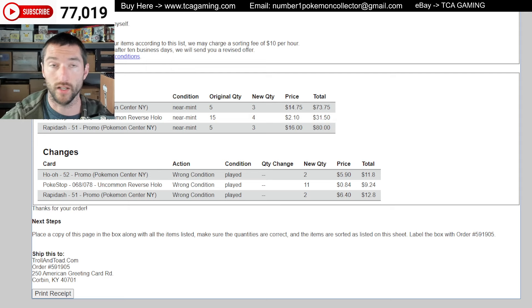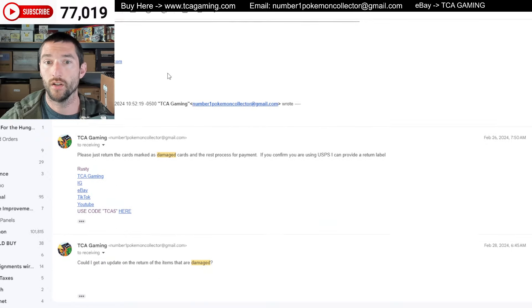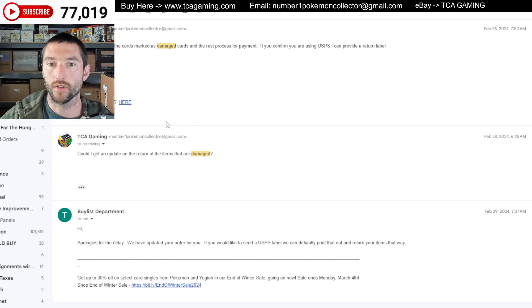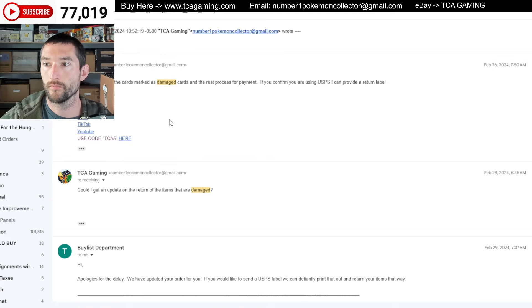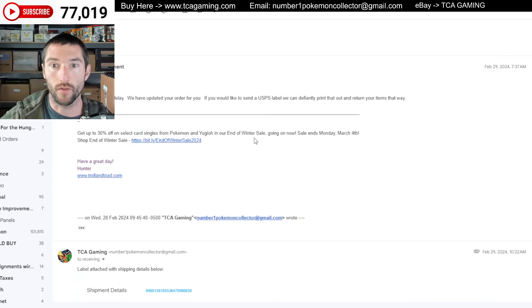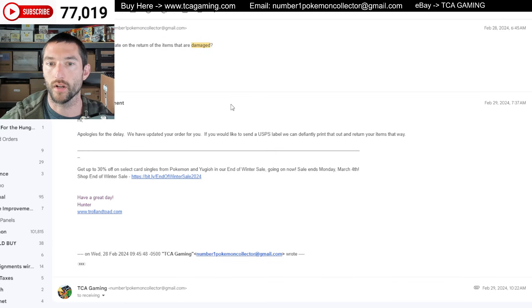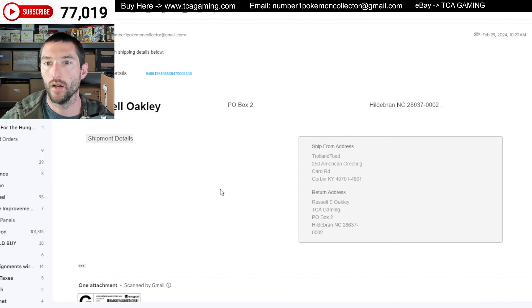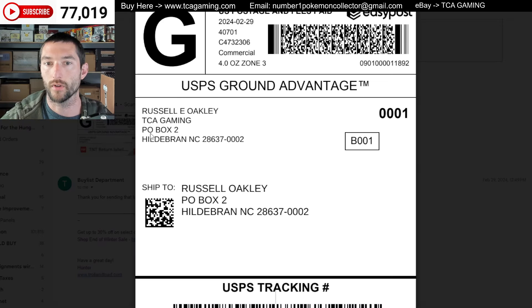So these were the items that I took as they were referring to as damaged. So I said: please just return the cards marked as damaged cards and rest process for payment. If you confirm you're using USPS, I can provide a return label. And then two days later I said, can I get an update on the return of the items that are damaged? He said, apologies for delay, we have updated your order for you. If you'd like us to send a USPS label, we can definitely print that out and return your items that way. I gave them all the details and I attached the label.